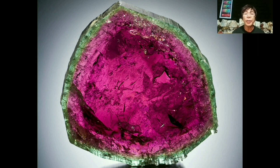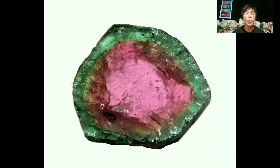Chrome tourmaline gems offer hues that are more saturated than most green tourmalines. Chrome tourmaline can be a lower-price alternative to tsavorite and emerald. Both these gems are rare in sizes above 2 carats, but it is not hard to find chrome tourmaline in sizes up to 5 carats.